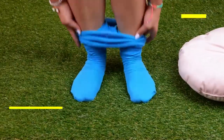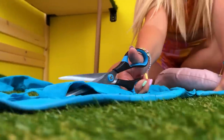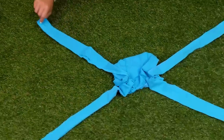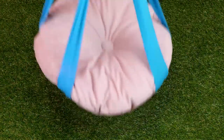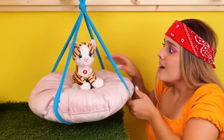Hey, can we borrow this pillow? Now take some tights and cut them up! We need an X shape with some material in the middle! Tie each of the two opposite ends together! It's like a bed and swing all in one! Let's test it out!